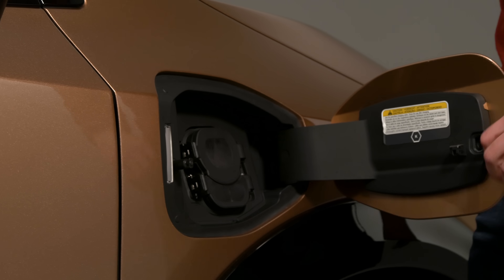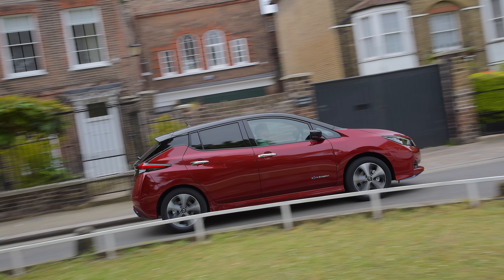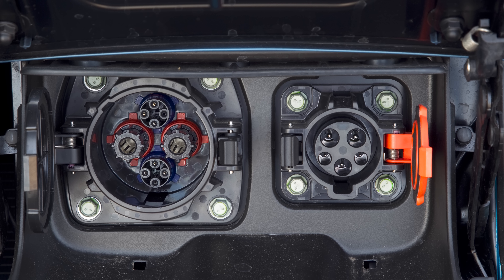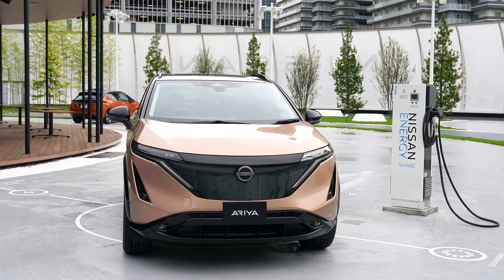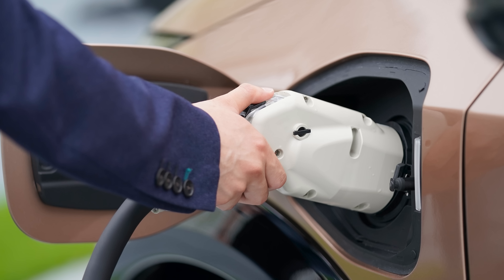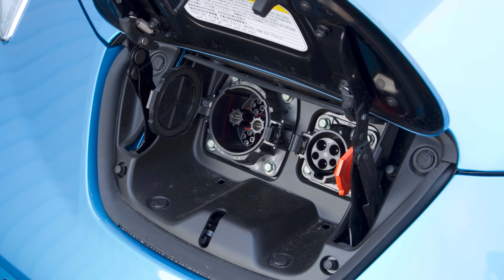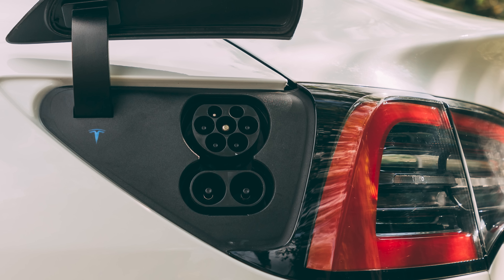An important point is that the Nissan Ariya accepts CCS fast charging. That's significant because the Leaf uses CHAdeMO rapid charging. While CHAdeMO is popular in Japan, CCS connectors are quickly becoming the preferred way to get a rapid charge in the US and Europe. If you buy an Ariya in Japan it will still use CHAdeMO, but in Europe the Ariya charge port uses CCS, just like its rivals.